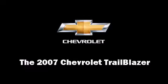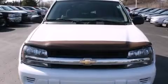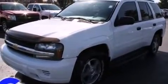Come test drive this 2007 Chevrolet Trailblazer. It features an automatic transmission, rear-wheel drive, and a refined six-cylinder engine.